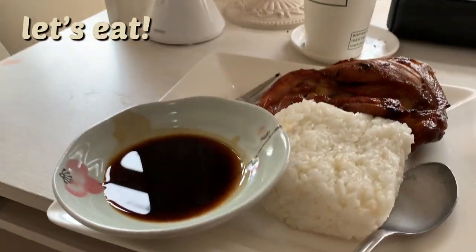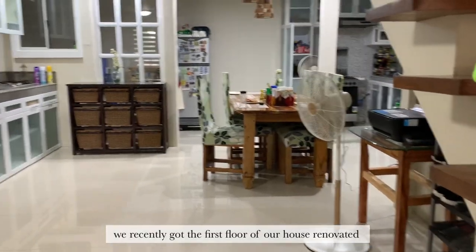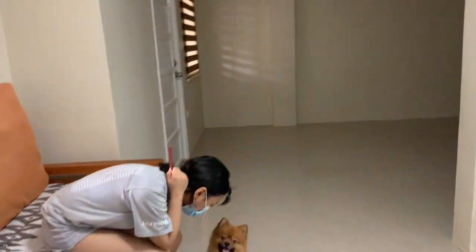Just finished another test, now we're going to eat. Let's eat!